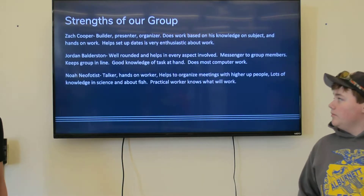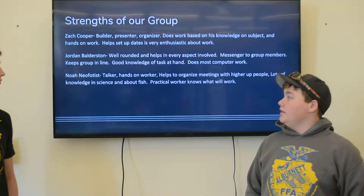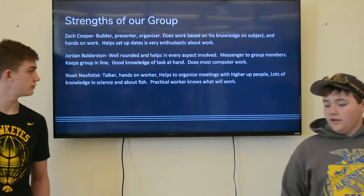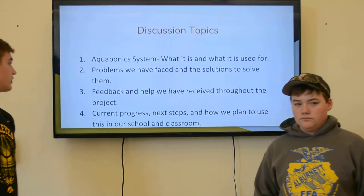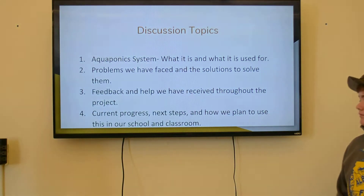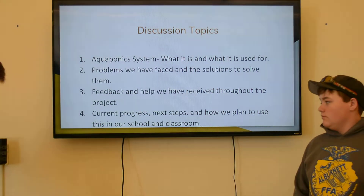As you can see, Jordan Balderson will help with every aspect. Noah is a talker and a hands-on worker who also helps to organize stuff. Here are our discussion topics: the aquaponics system, the feedback and how we have perceived it, and how it's helped our project and our current progress.